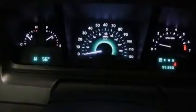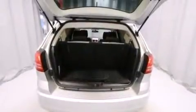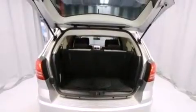Its top features and packages include 100% commercial free Sirius satellite radio, the appearance package, traction control and stability control systems, aluminum wheels, and a tire pressure monitoring system.